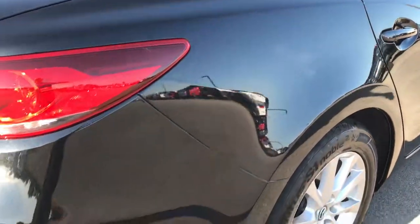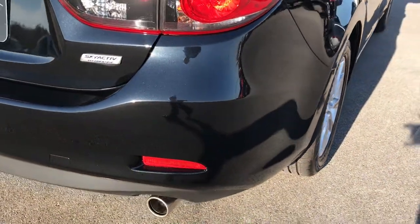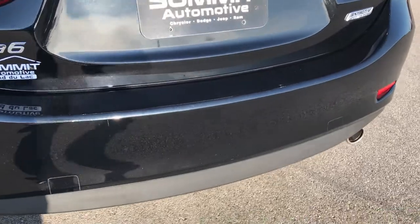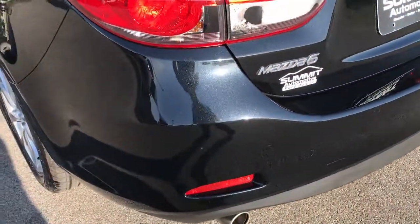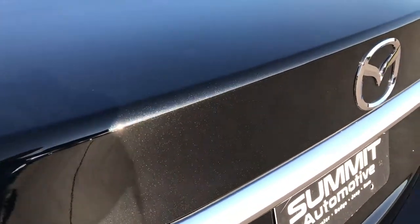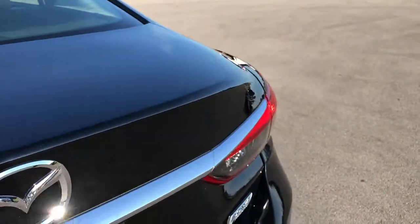We want to make sure you get the most accurate representation of the vehicle as possible, so that when you get here there are absolutely no surprises. You can see it does have dual rear exhaust and the rear bumper is in pretty nice condition. You can see that metal flake in the paint right there — really good looking paint on this car.